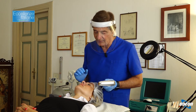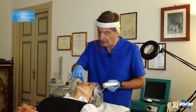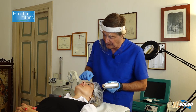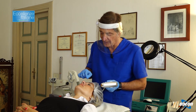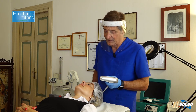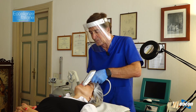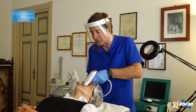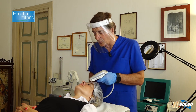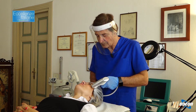Dopo aver trattato il viso con il laser a diodo frazionale, andiamo sul contorno del labbro superiore e sul contorno occhi, e qui nella ruga della glabella, con una radiofrequenza subablativa e ablativa a profondità variabile. Cominciamo da qui. Come va? Ha una sensazione diversa rispetto all'altra volta, però si può fare.